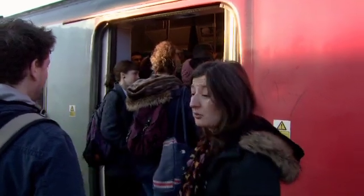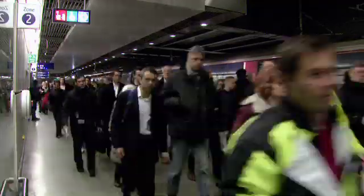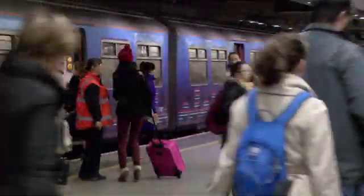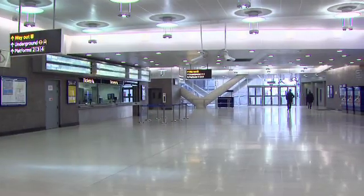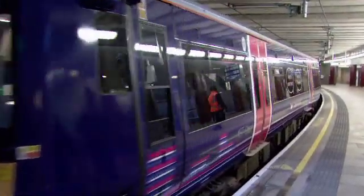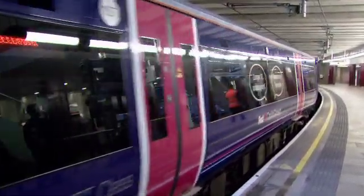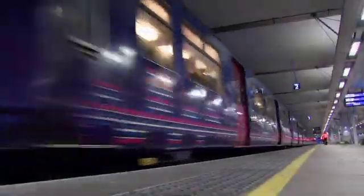Our railways are growing and we need more capacity. The government-sponsored Thameslink programme has been busy. Thanks to Network Rail, we already have more spacious, accessible and modern stations, with longer platforms for First Capital Connect to run newer 12-carriage trains, which have added 8,000 extra seats and added new destinations. Plus, there are now twice as many trains between Blackfriars and St Pancras.